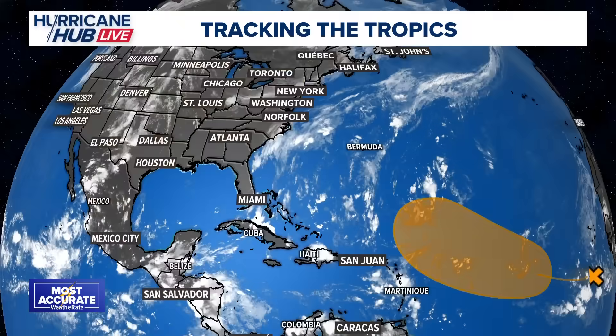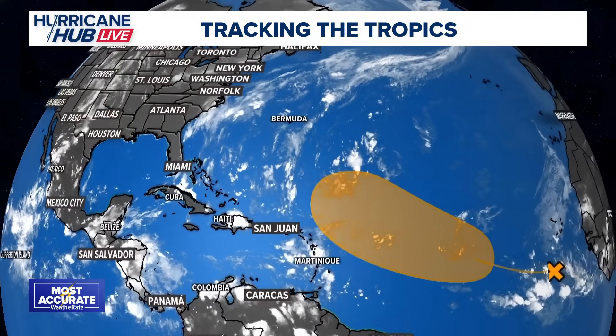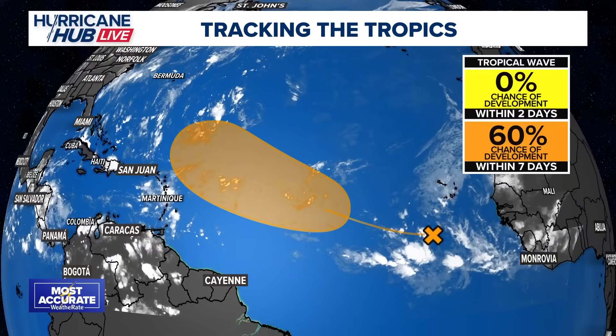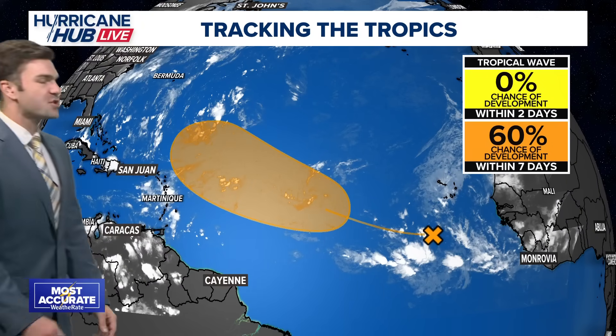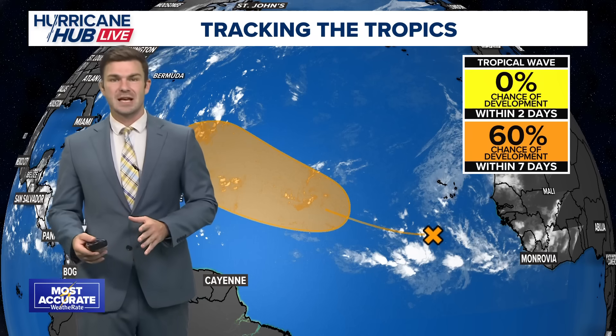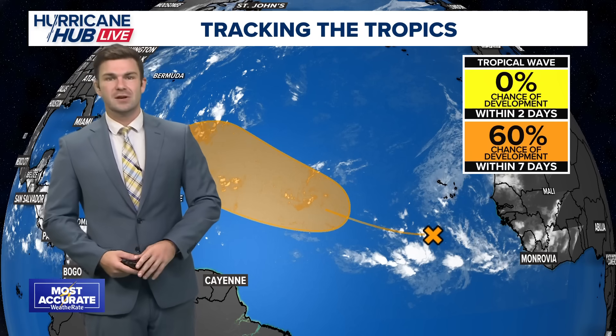Here we are on Saturday evening and we have a tropical wave that has emerged off the coast of Africa just recently. We've been tracking this the last couple of days and those chances of development have gone up. As of the eight o'clock advisory from the National Hurricane Center, we went up from a 50% chance of development to a 60% chance within the next week or so.